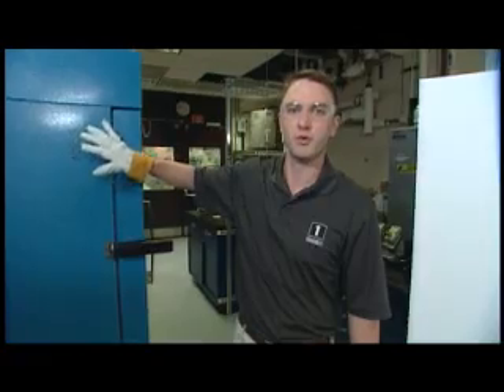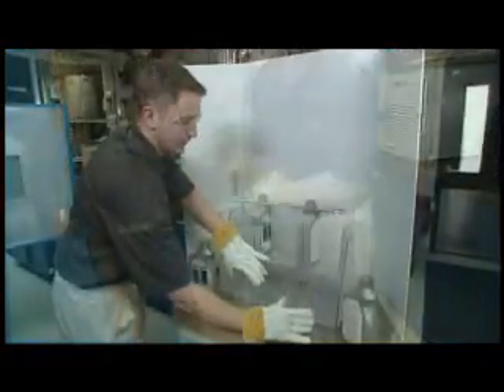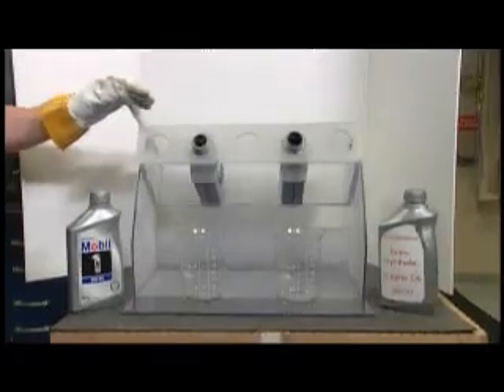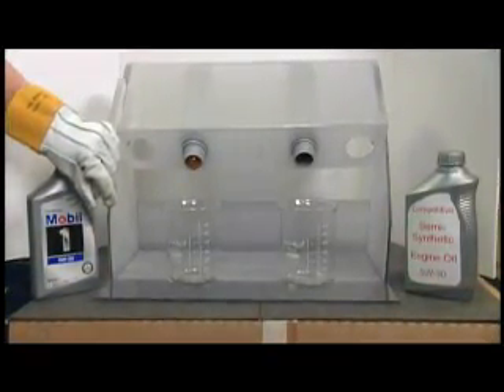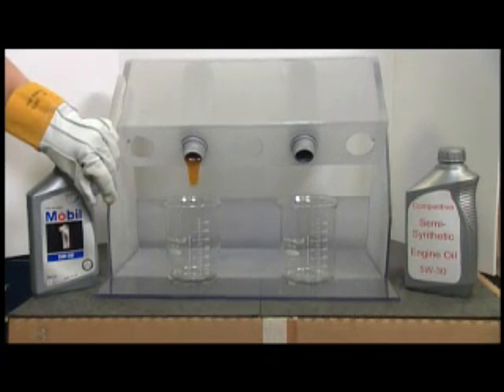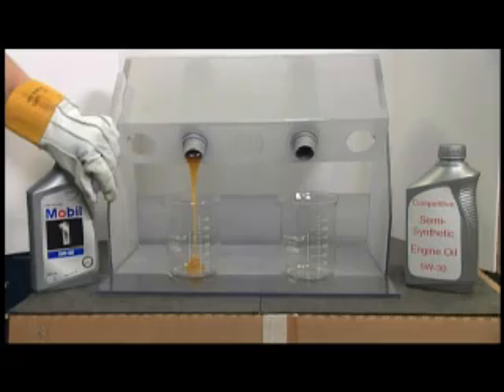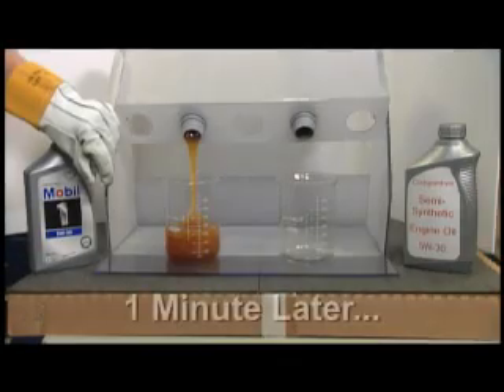So with them all chilled down, we're ready to show you the test. You'll notice that the Mobil One begins to pour immediately, even at an extreme temperature like minus 40 degrees. The semi-synthetic competitor oil has not even begun to pour yet.